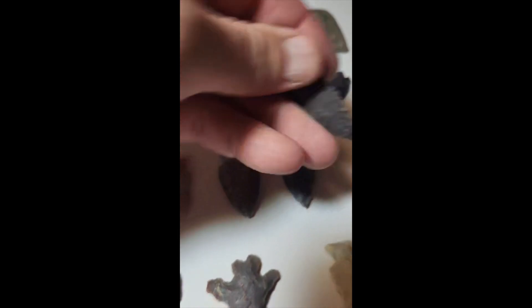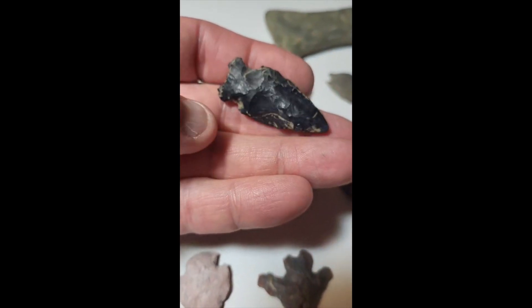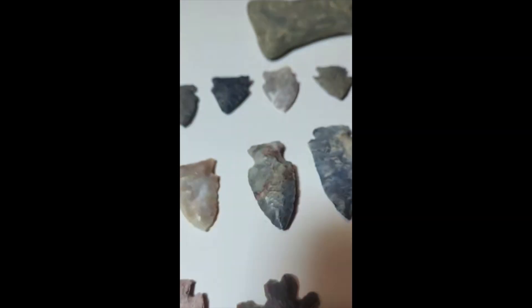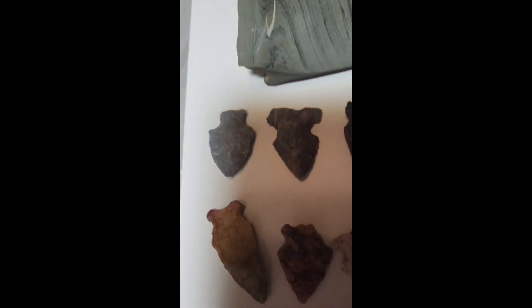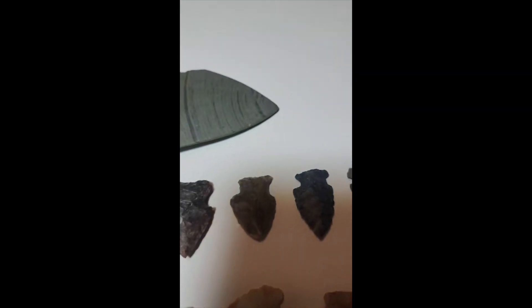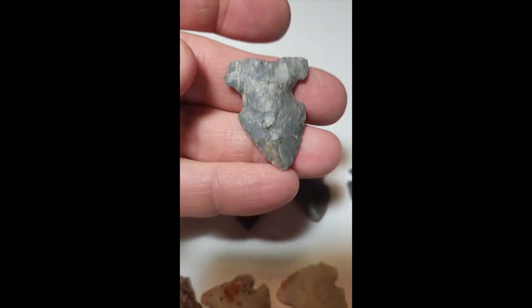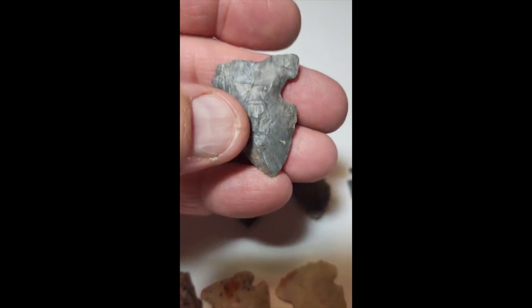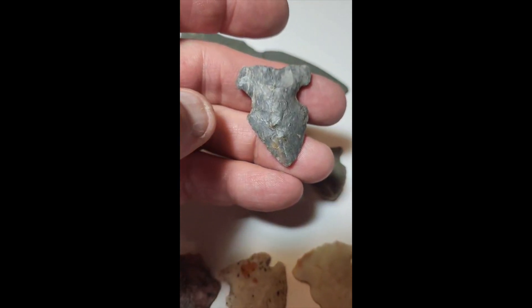Just some nice personal finds. Gotta wash that one off. Just some more nicer pieces — kind of a strange one there. Might have been a Big Sandy and reworked.